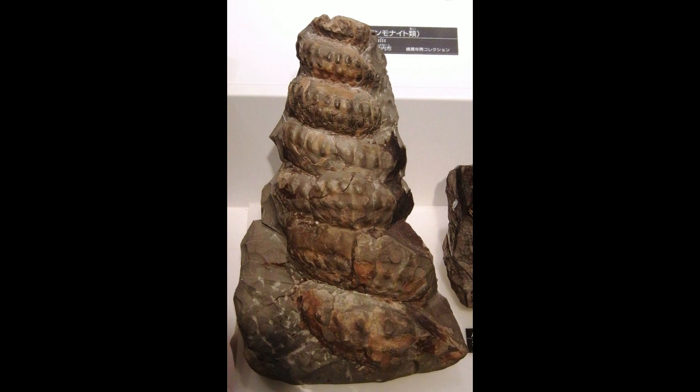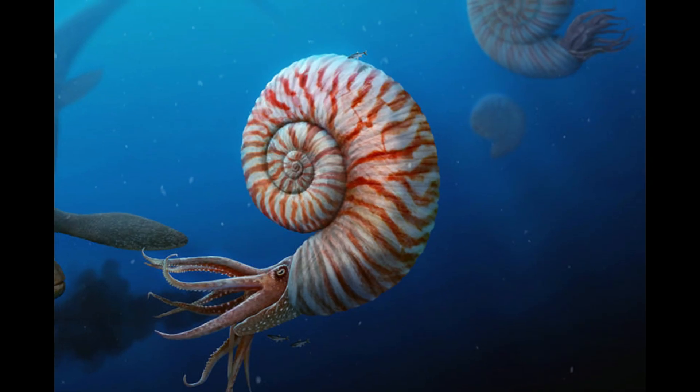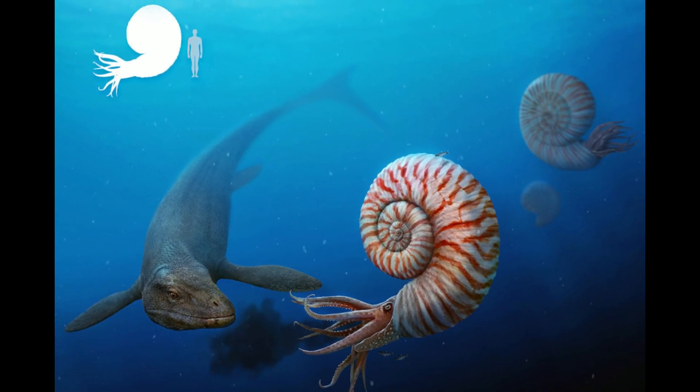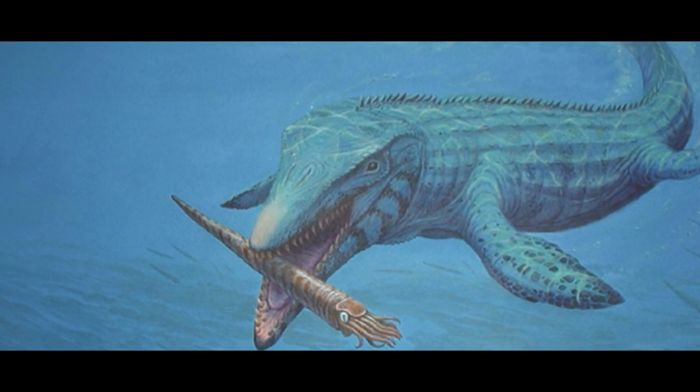Mariela Bargeri is a heteromorph ammonite from the mid-Cretaceous epoch. Heteromorph means the shell is asymmetric, and heteromorphs are a lot less common than symmetrical shell ammonites. In the Cretaceous epoch, ammonites were prey for extinct giant reptiles of the oceans.